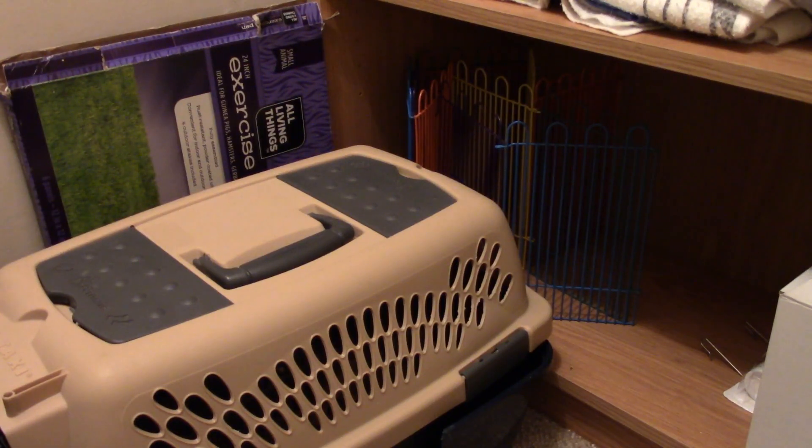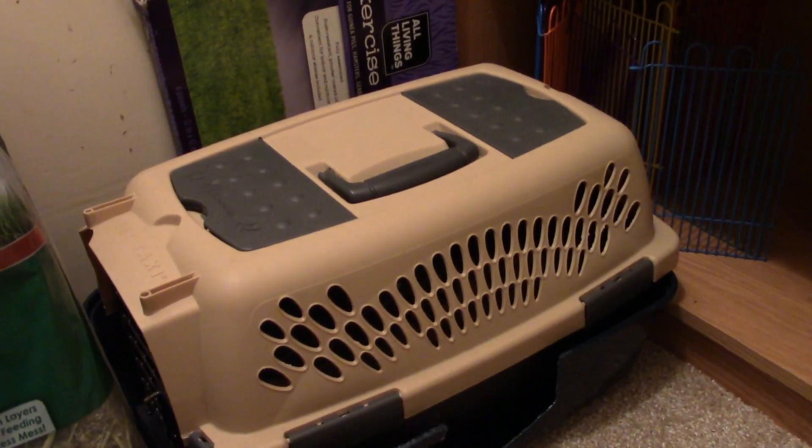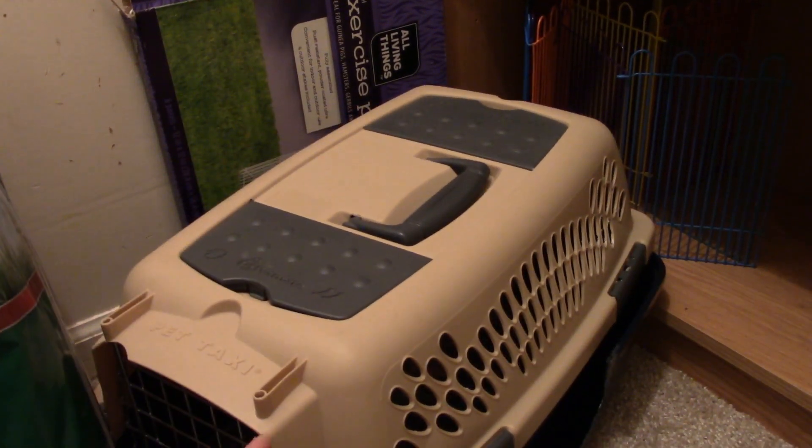I moved the litters out of the way so we can get to the shelf. But before we do that, over here in the back corner I have this pet carrying case. I put them in this when I'm transporting them — like if I'm taking them outside to be on the grass in the summer, or if I'm cleaning their cage or doing anything like that, I'll put them in this.